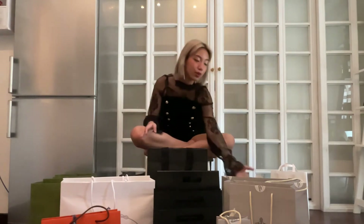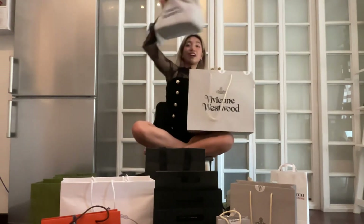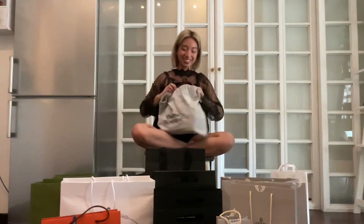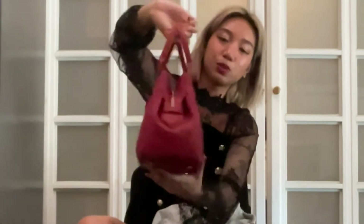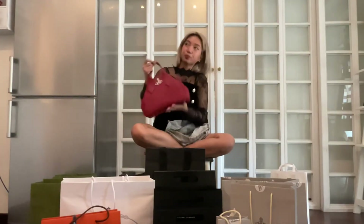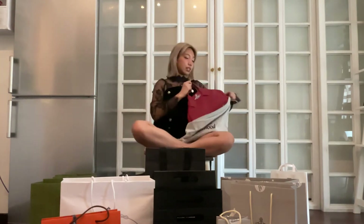We're going to open all the items from Vivienne Westwood, which is what we bought the most of. Starting with the biggest one — it's another bag. This one kind of reminds me of a bowling bag — that's the shape. But it's very pretty, in red leather with silver hardware, just the logo on the front. It has a nice weight to it and little feet on the bottom, which means you can just place it on things without worrying about the leather getting ruined. The leather is pretty soft.